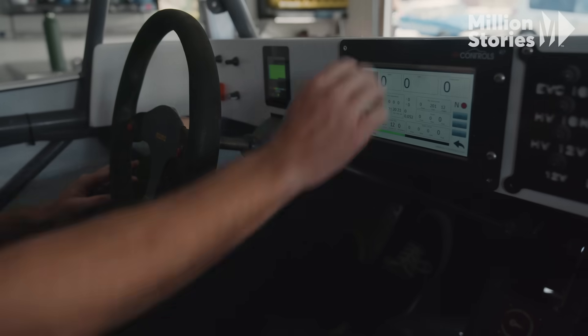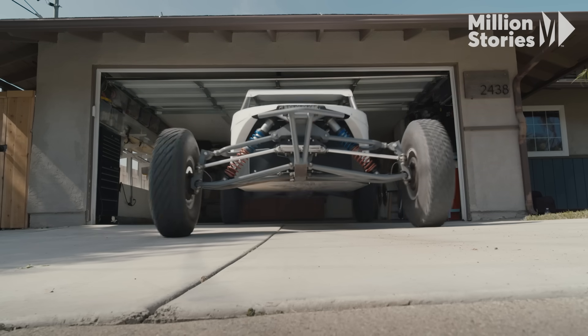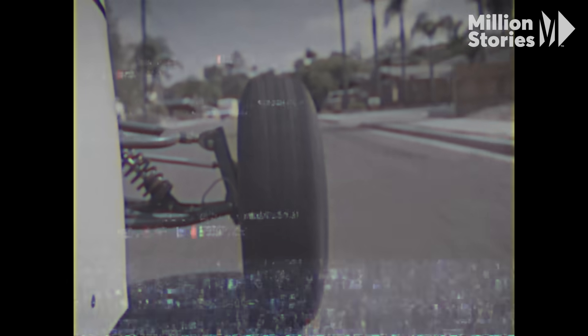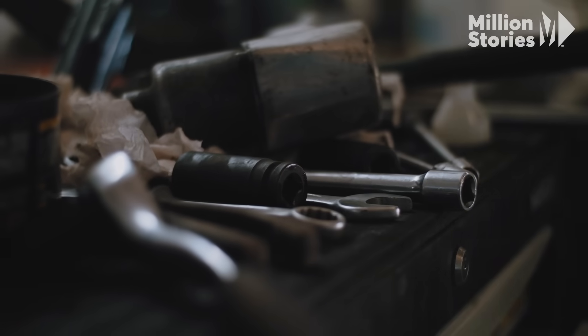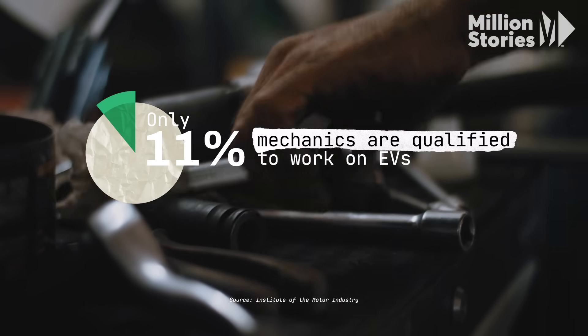What's going to really explode the EV technician industry is just the oncoming of bigger market share of EVs out of all cars. You're going to need automotive shops that work on EVs specifically, and there's not a lot of trained technicians out there at the moment. For example, a recent study in the UK revealed that only 11% of their mechanics were qualified to work on EVs.